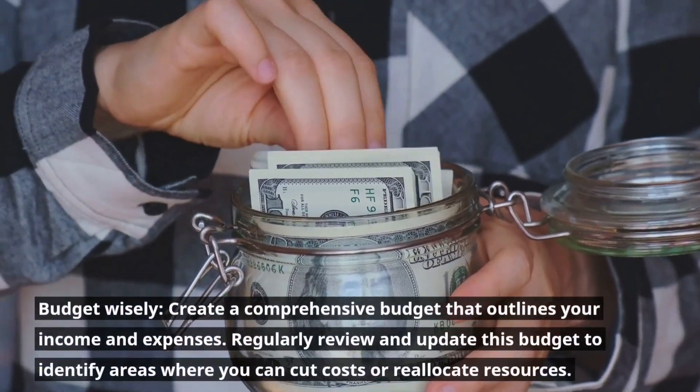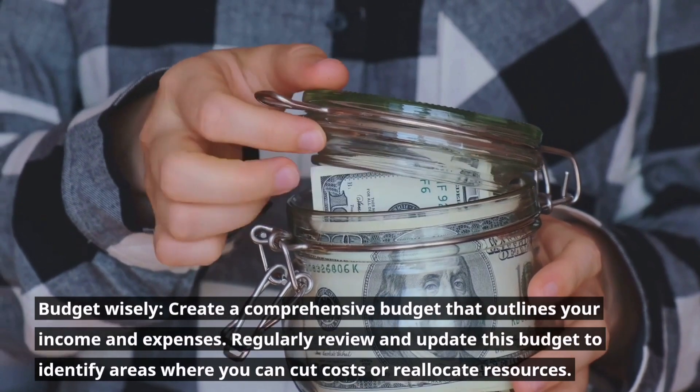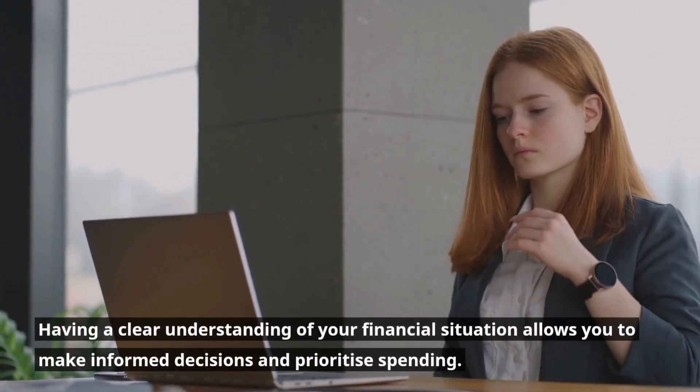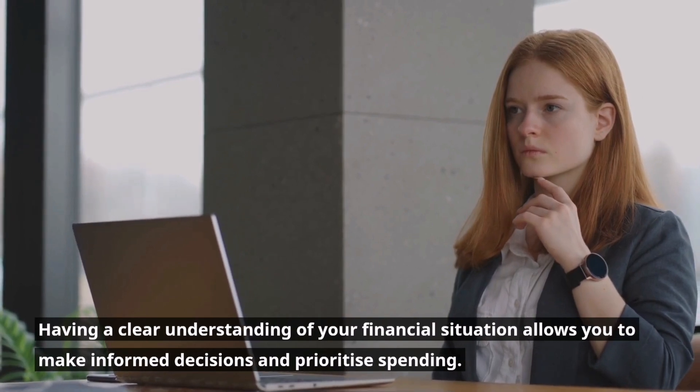Budget wisely. Create a comprehensive budget that outlines your income and expenses. Regularly review and update this budget to identify areas where you can cut costs or reallocate resources. Having a clear understanding of your financial situation allows you to make informed decisions and prioritize spending.